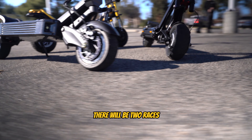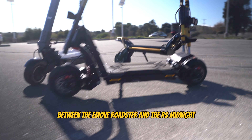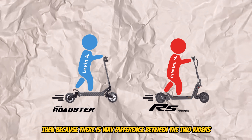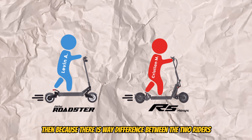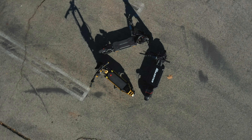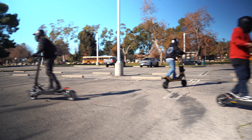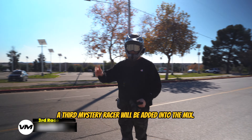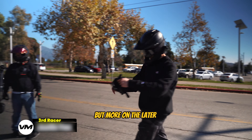To make it a fair comparison, there will be two races between the EMU Roadster and the RS Midnight. During the first race, they'll start from a stopped position. Then, because there's a weight difference between the two riders, we'll switch around the riders and do the race again. To add more of a challenge, a third mystery racer will be added into the mix. But more on that later.